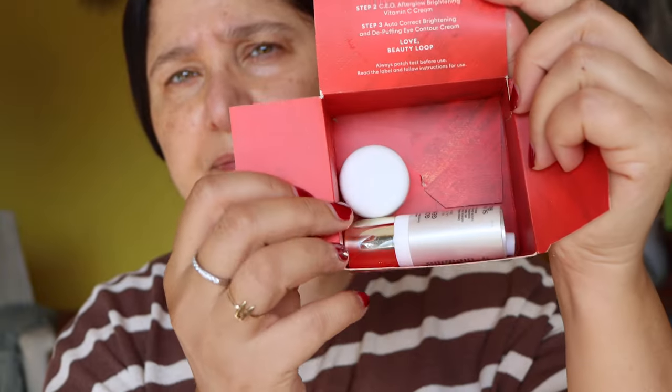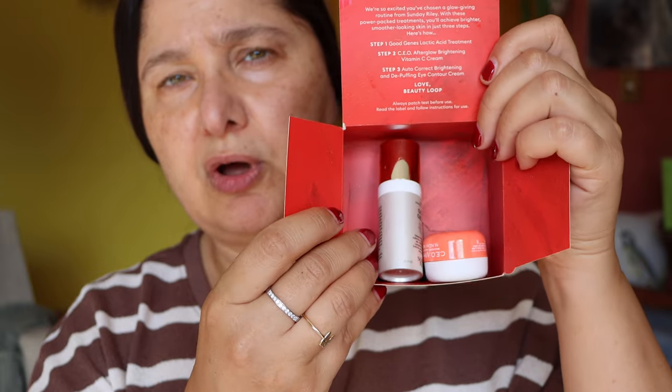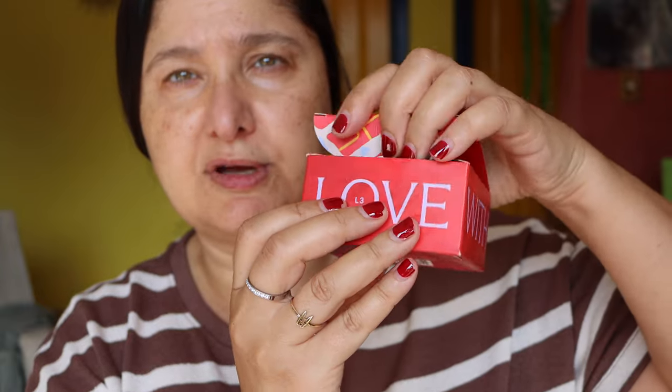I picked that up and it was free. If you order online, you do have to purchase something $25 and over to include this in your gift box when they ship it out to you.